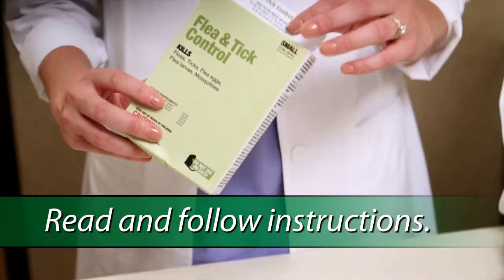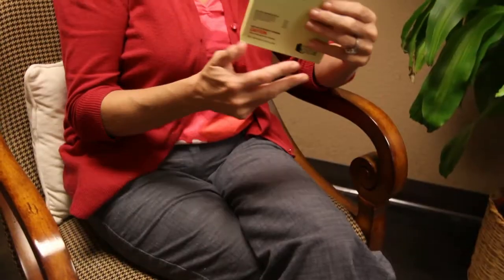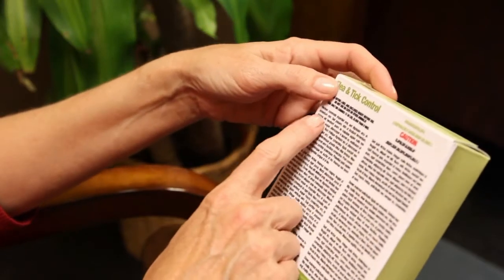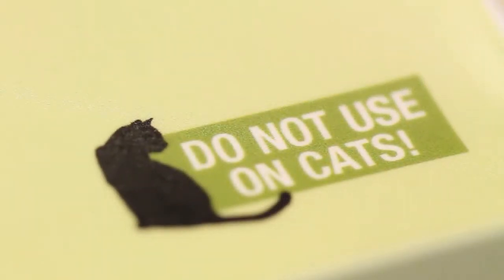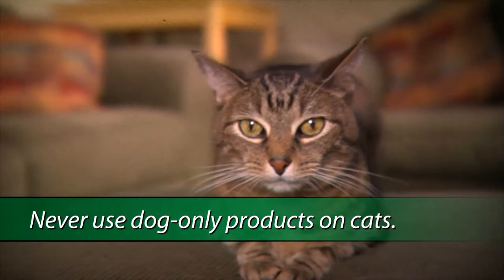Following label directions is one of the easiest ways to keep your pet safe and protected. Carefully read the entire label before using the product. Even if you have used a similar looking product in the past, read the instructions because the label could be different. If a product is made for dogs only, do not use it on a cat — not even a little bit. Their systems are completely different than dogs and do not metabolize ingredients in the same way.